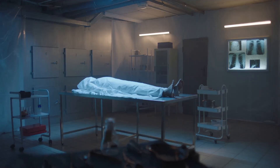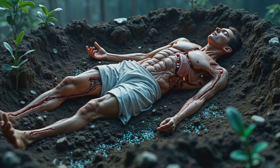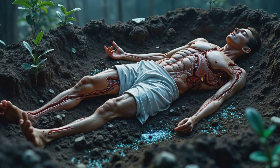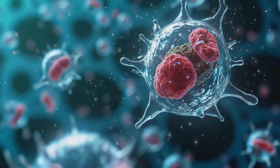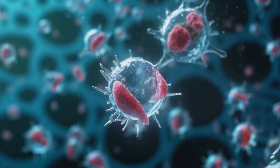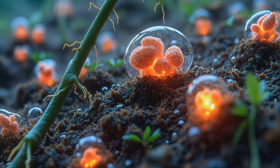But decomposition isn't just about solving crimes — it's also a vital part of our ecosystem. As bodies break down, they release nutrients back into the environment, feeding plants and microorganisms. In fact, decomposition creates entire mini-ecosystems, supporting a diverse range of life forms.